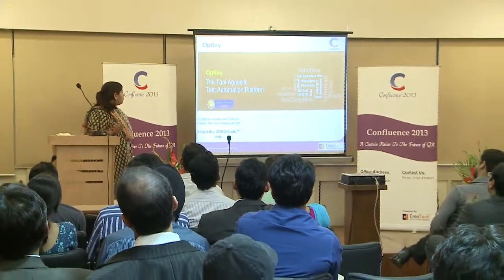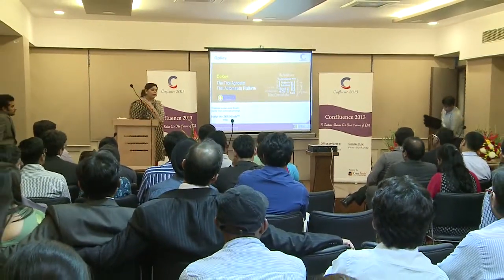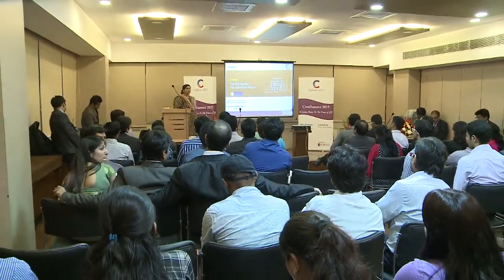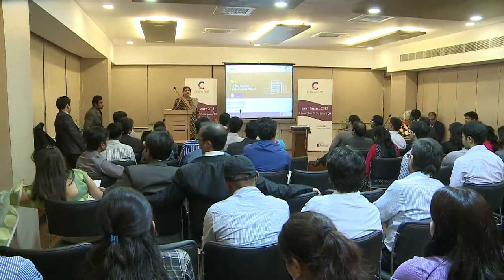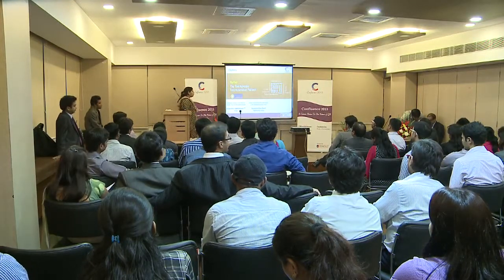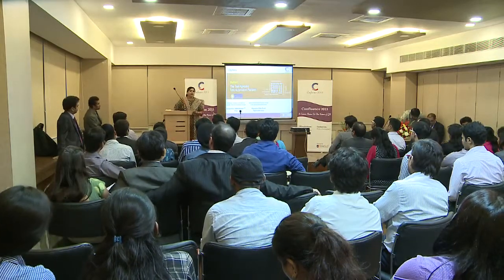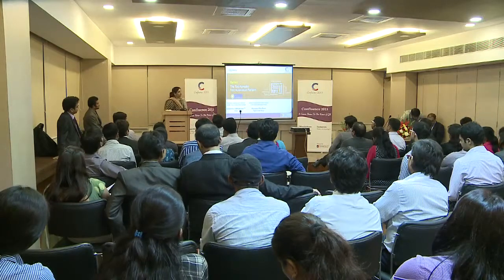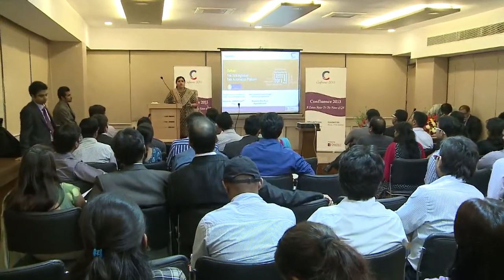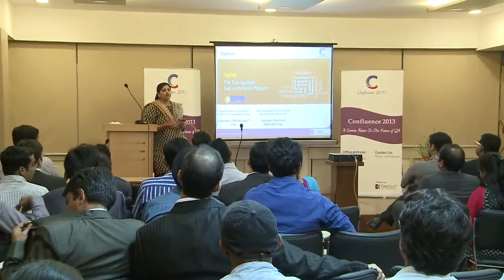It has got many features. For example, we have the zero-code way. Enterprises want their business analysts and manual testers to actively participate in test automation. OPKEY Gen5's rich keyword-driven interface provides more than 400 keywords which enable these users to author test cases without writing even a single line of code. The tool-agnostic way allows you to make calls to different test automation tools in one single test case, and your test cases are not bound by any specific automation tool.